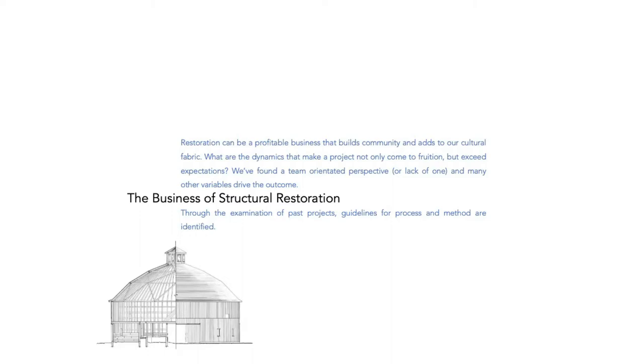Today I have a two-part presentation. Because of what we do, I'm going to talk about the nuts and bolts of the restoration work that we do, and ultimately what it leads to: how do you bid work and how do you plan for work?